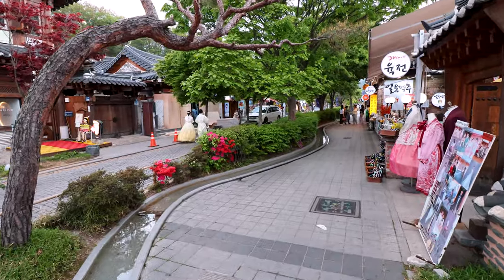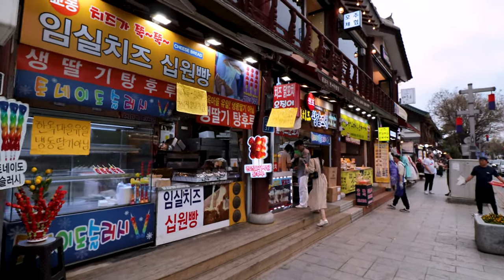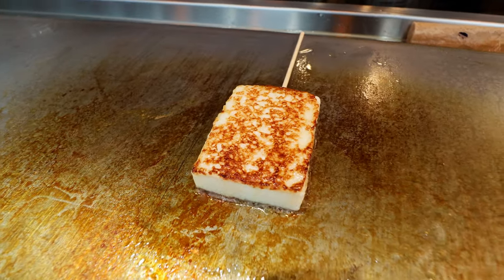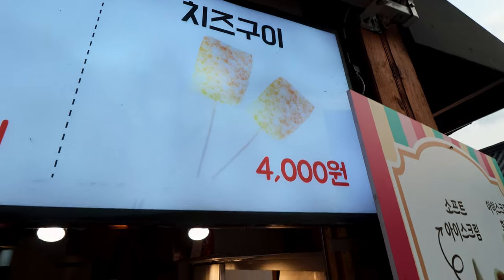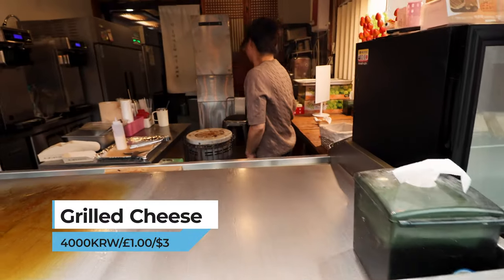After that I've worked up another appetite, so onto the main street in Jeonju for another snack. Being the foodie capital of South Korea you can't come here without trying its food. I was just walking past this place and I smelled grilling cheese — and if you didn't know, cheese is actually super popular in South Korea. So I think we should try one. Can I have one grilled cheese? Yeah, thank you.